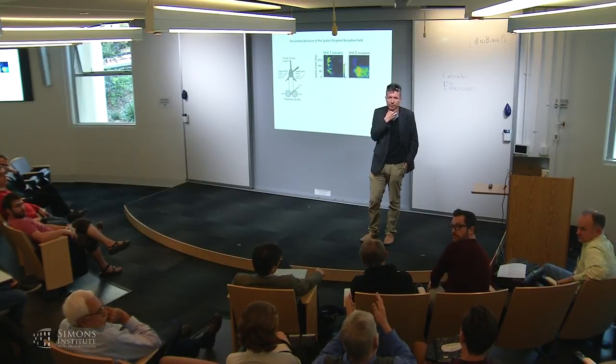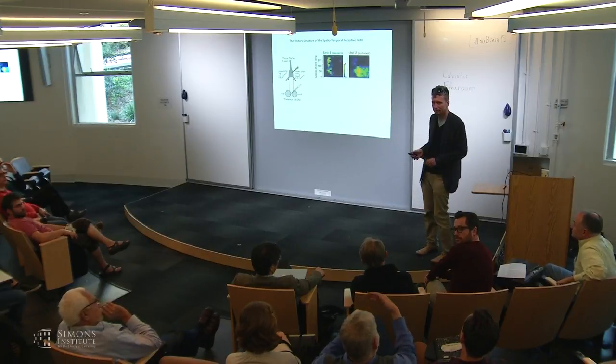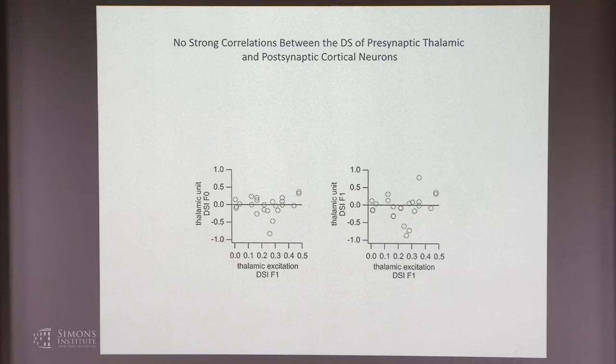Audience question: Some neurons in the retina and geniculate are themselves direction-selective—presumably the ones you recorded from are not, so what is happening? Actually, some of our paired thalamic neurons were indeed direction-selective. About 10–15% of neurons in the core of the thalamus have direction selectivity depending on threshold, but there is absolutely no correlation between the direction selectivity of a thalamic neuron and the direction selectivity of its postsynaptic direction-selective cortical neuron. So the direction selectivity from the retina is essentially averaged out through the convergence.